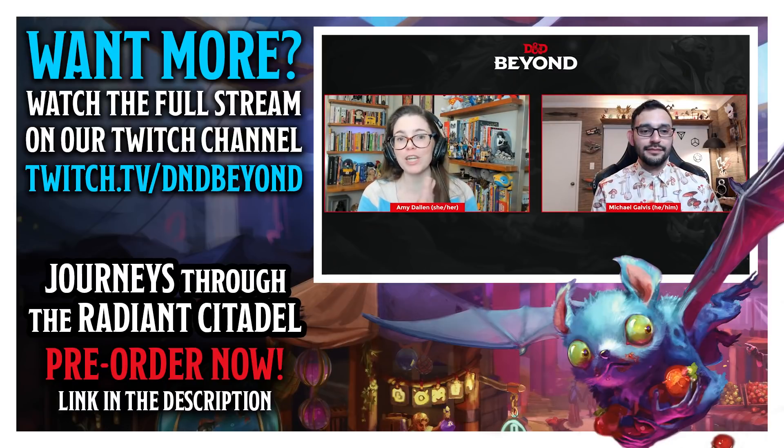We do get a nice chunk of setting information for the Radiant Citadel itself alongside those adventures. Some questions are a bit too spoilery for now — some are things we'll get to talk about later. Thank you all so much for your great questions. We will have much more time between now and June 21st to show off and talk about the wonderful stuff in Journeys Through the Radiant Citadel — the next book with a brand new setting and standalone adventures to slot into your streams, your home campaigns, or whatever you'd like. I hope you will check it out.